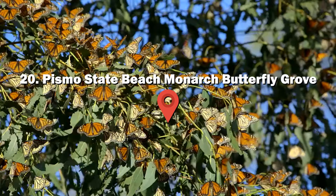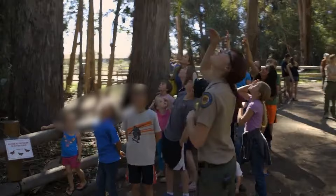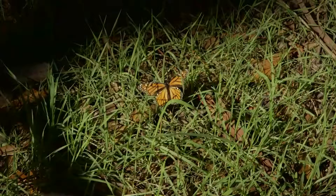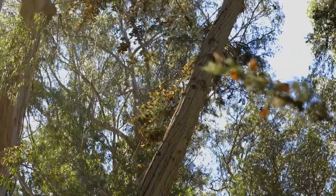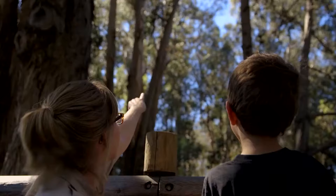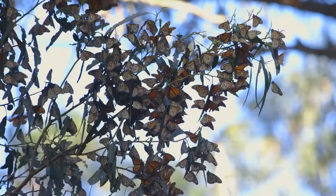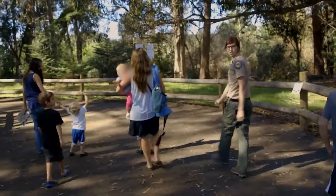Number 20: Pismo State Beach Monarch Butterfly Grove. Witness the mesmerizing sight of over 25,000 monarch butterflies clustering in eucalyptus trees during their winter migration, creating a vibrant display. Watch them fly, feed and admire their bright orange hues. Best viewing is from November to January, with sightings possible from October to February. Immerse yourself in nature's wonder.